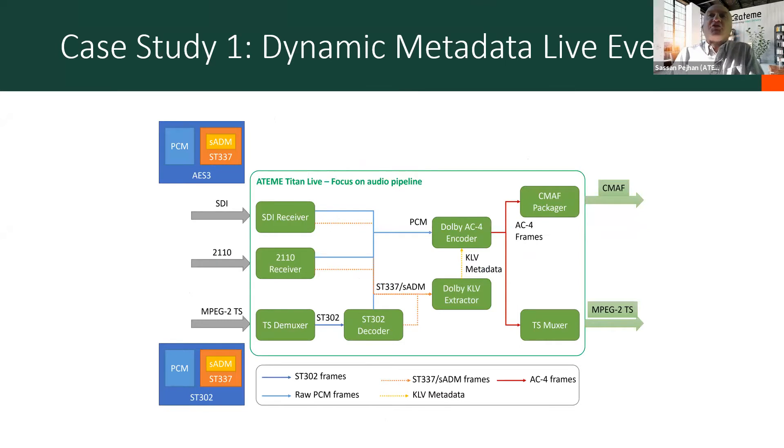A little more focus on the audio pipeline. From the requirements slides, having the ability to get streams from legacy as well as IP infrastructure is important. So there are SDI receivers for content coming over SDI, and content coming over 2110 and MPEG-2 transport streams as well. In all cases, you basically need to extract the raw audio — a couple of extra steps are required if you're coming over MPEG-2TS, like the demuxer and decoder. You also have to extract the S-ADM metadata. They all go into a Dolby AC-4 encoder. It's now encoded in AC-4 format, and at the Cognac J facilities, one output goes to a CMAP packager and a DASH manifest is generated for OTT distribution.